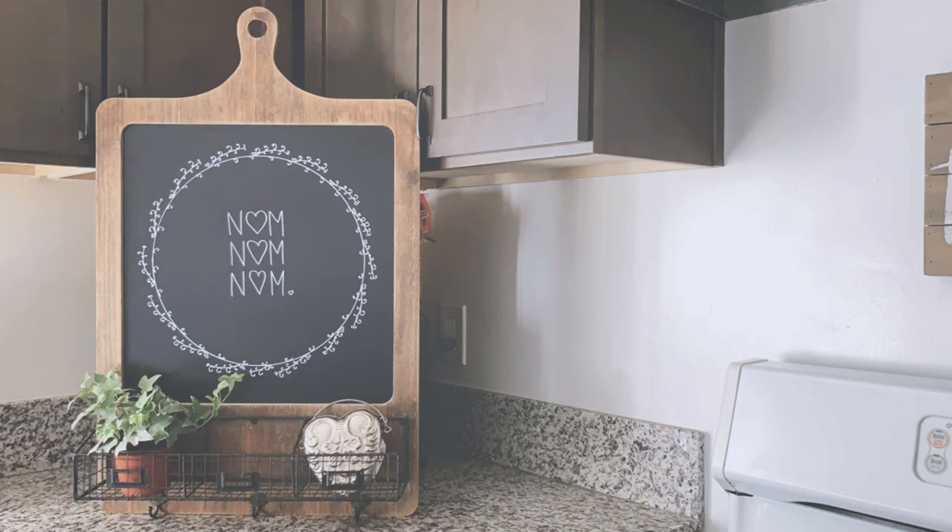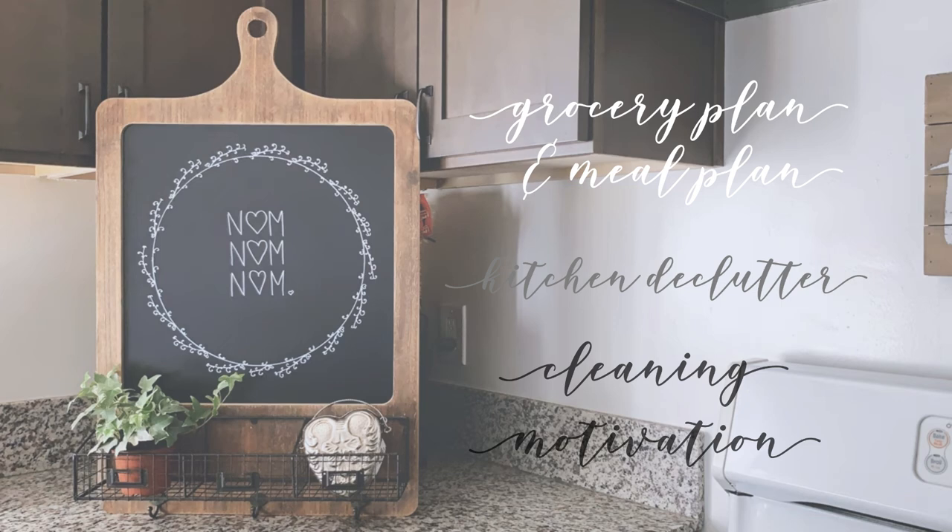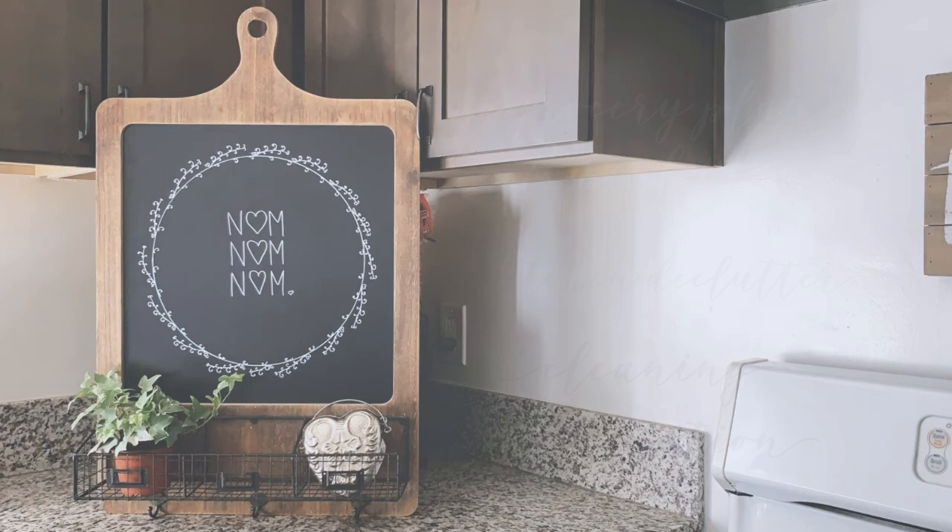Hello and welcome to the channel. This is Rachelle at Simply Honest Living and I've got a bit of a mash-up video for you today. We're going to start off with the grocery haul and weekly meal plan, followed by a bit of kitchen decluttering and some cleaning motivation filmed over the course of the week, so I do hope you stick around to the very end.